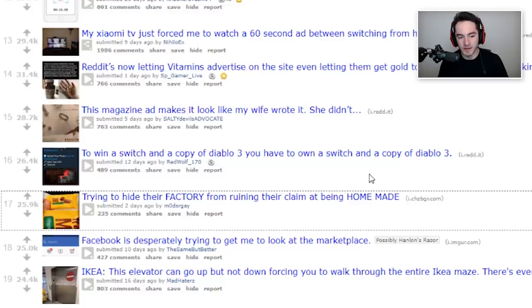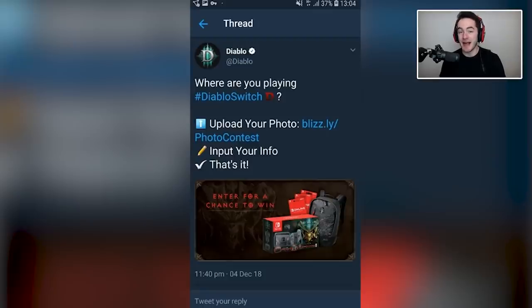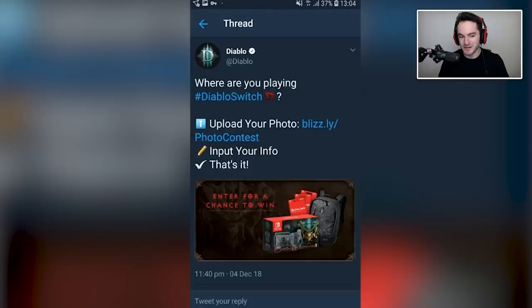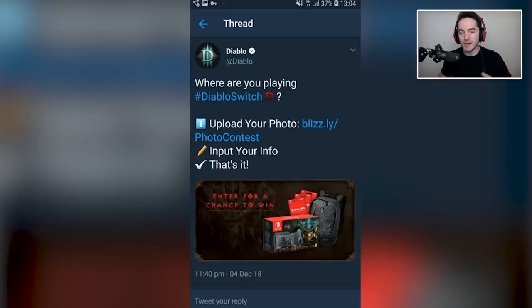To win a Switch and a copy of Diablo 3, you have to own a Switch and a copy of Diablo 3. Really? Where are you playing Diablo on Switch? Upload your photo, input your info, that's it. The phrasing is a little ambiguous — are they using that as judgment criteria? You have to include a photo of you playing Diablo on Switch somewhere exotic in order to win? They just can't catch a break with this whole Diablo thing. First, there was the mobile blowback, and now you have to already own one in order to win one.